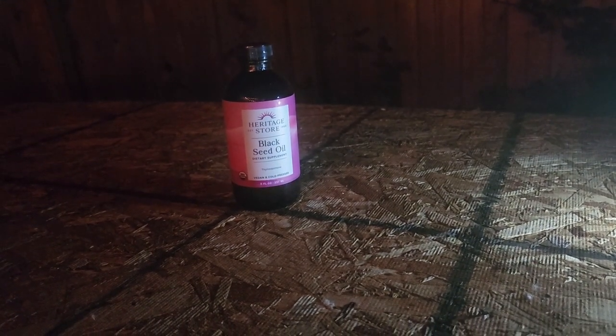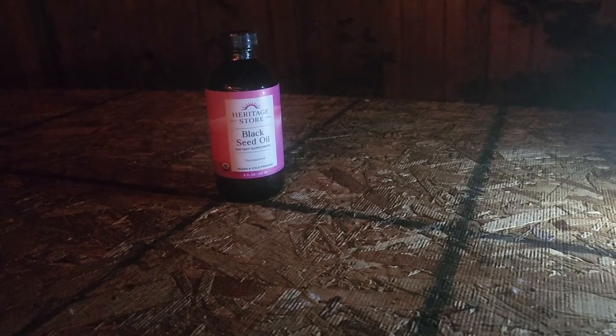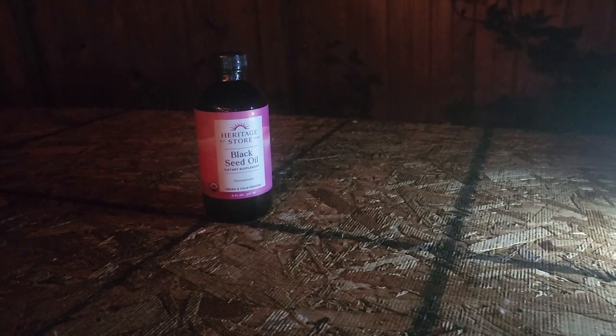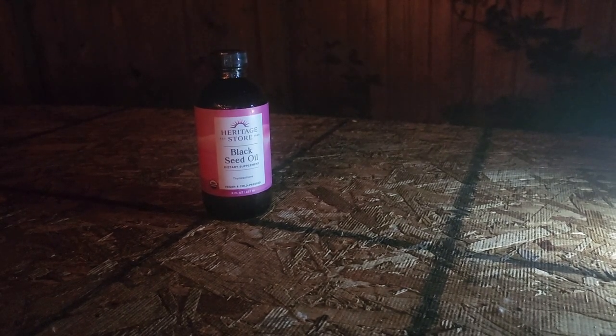As far as how to administer it to your birds, it's really simple. I usually use it in conjunction with brewer's yeast or garlic, and I use the black seed oil as a carrier for those powdered supplements. I also do the same with my poultry.